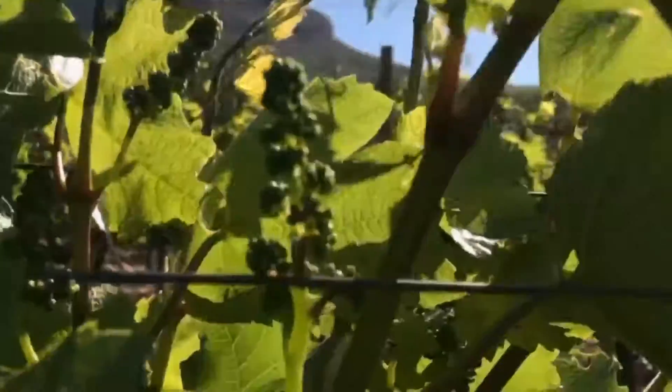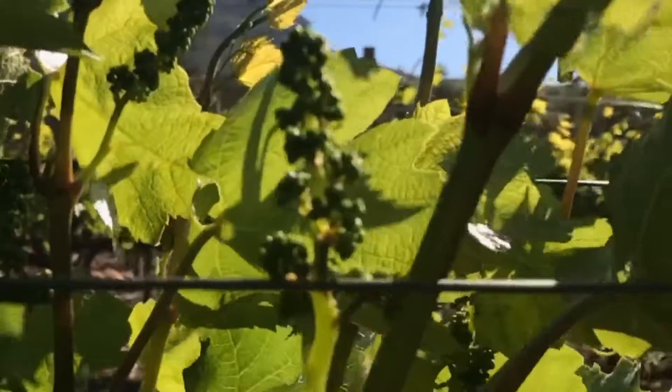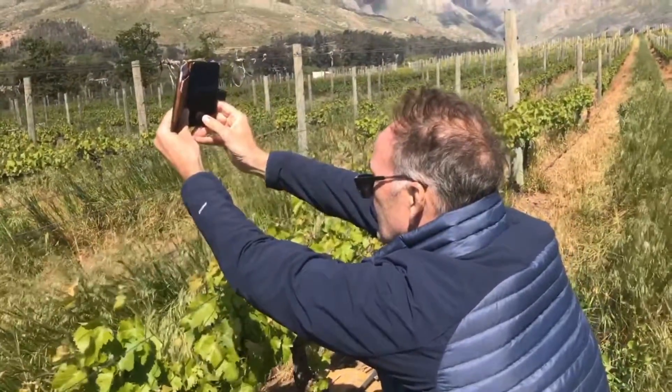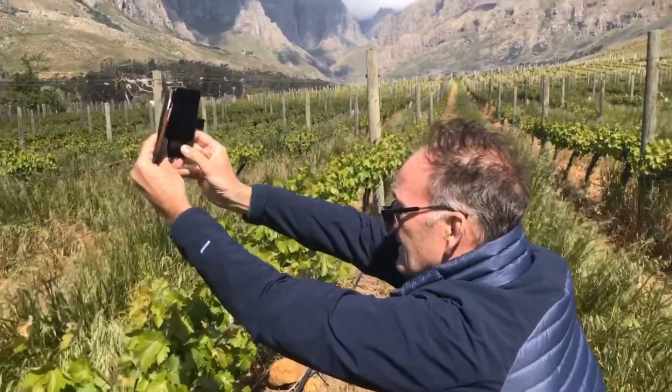It's a big south-easter, it's a strong wind, it's pretty tough for the vineyard staff — they're busy suckering. But for the vineyards this is a good thing. It keeps them cool, keeps them disease-free. Just not so good for the hair, but that's my problem. I'll see you next time. Bye.